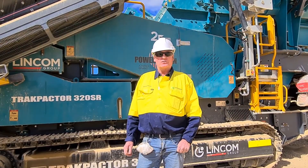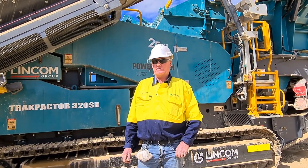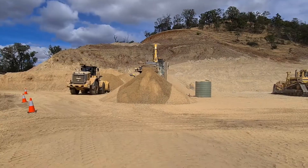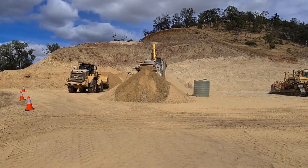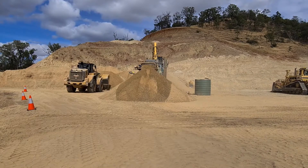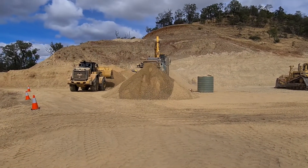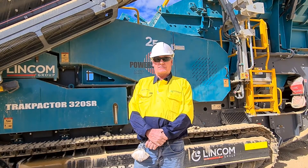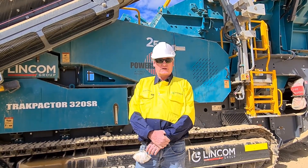Good afternoon and welcome to Hillview Pit, one of the numerous pits that we have within the Central Highlands Council. We're a fairly new division within the council with a mobile crushing division, and we come into these small pits that the council owns, rehabilitate, crush rock and build some good product for our local residents.